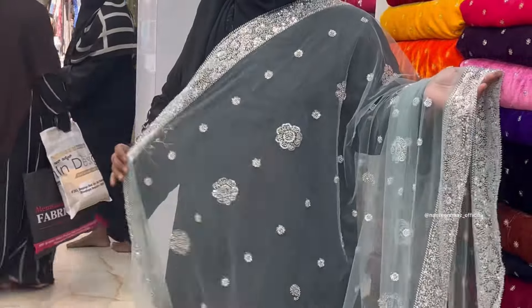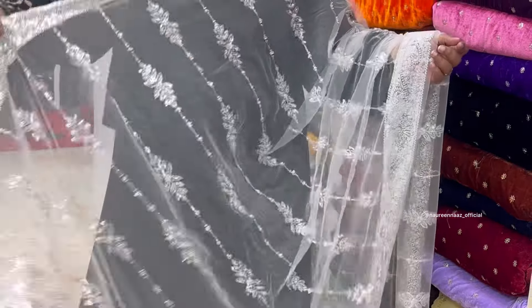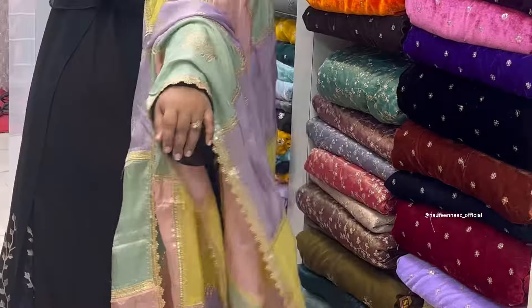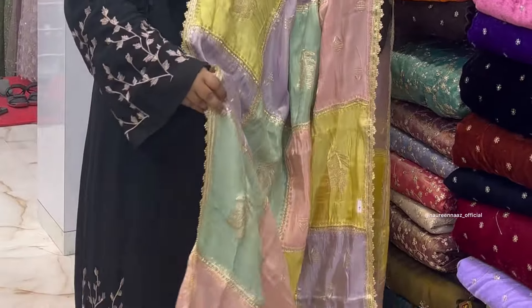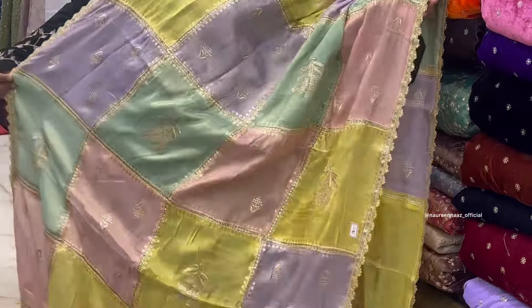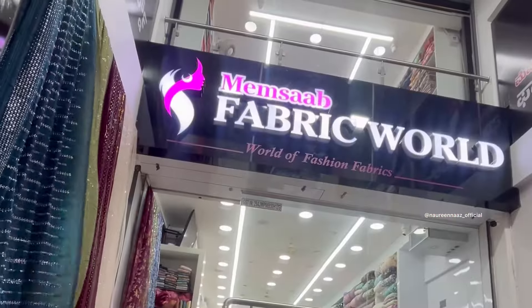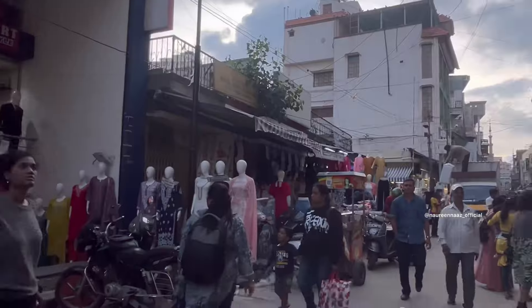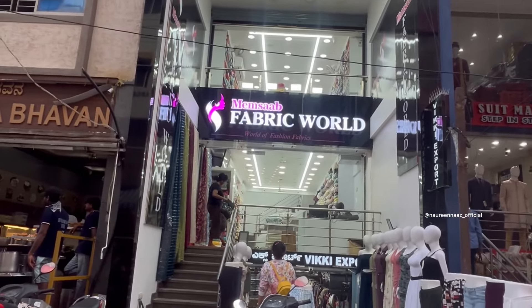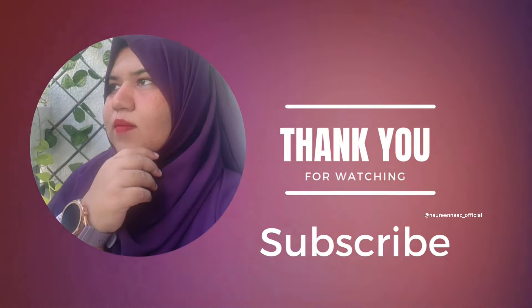The name of this store is Memsaab Fabric World, located in Ibrahim Sahib Street. I have a Google link in the description — you can check all the details there. If you like this video, share it with your friends and family. Stay tuned. Until then, Allah hafiz, bye-bye.